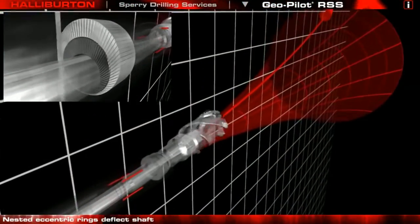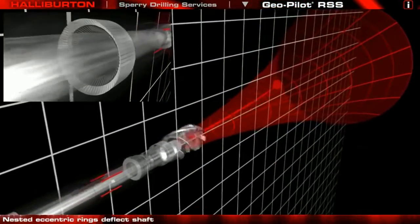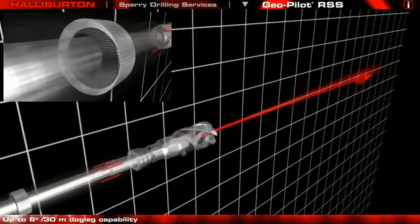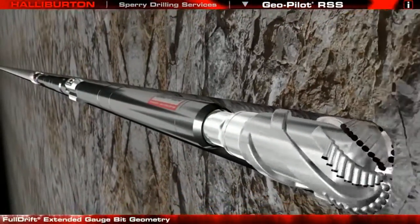The shaft is flexed using a pair of eccentric rings controlled by a gear and clutch system. This design is capable of over 12,000 possible settings, generating up to 6 degrees per 30 metre doglegs, making the GeoPilot virtually immune to formation tendencies.